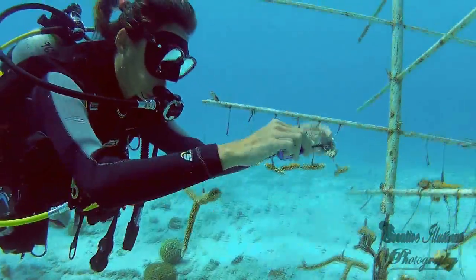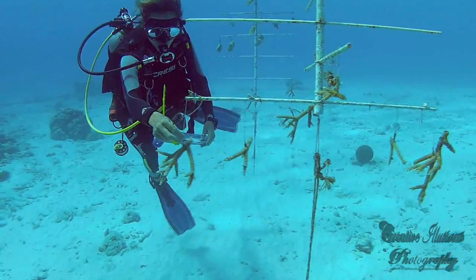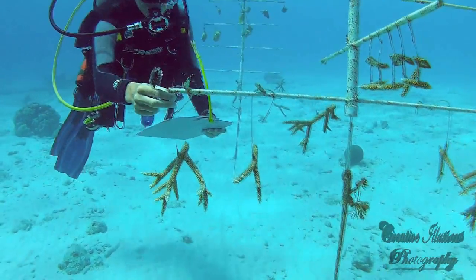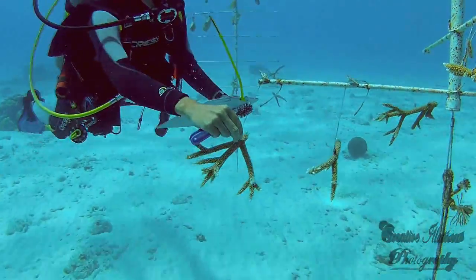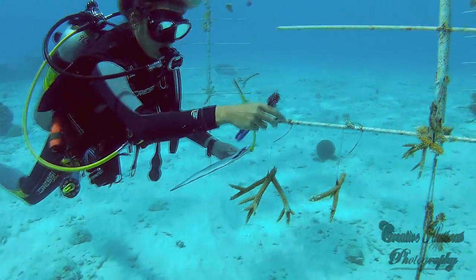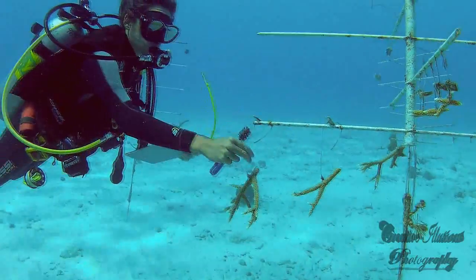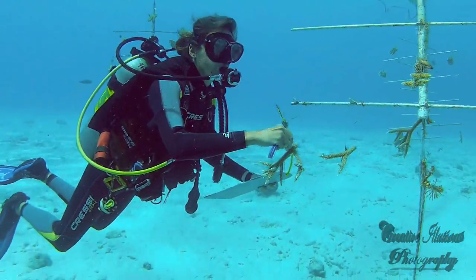The Coral Restoration Foundation's goals in Bonaire are to assist the local government and local environmentalists to preserve the existing genetic diversity of staghorn and elkhorn corals, establish a nursery and restoration program designed to restore the shallow reefs, and to work with the community to identify and reduce land-based stressors, such as uncontrolled storm water runoff and poor sewage treatment practices.